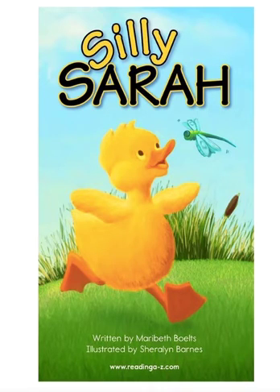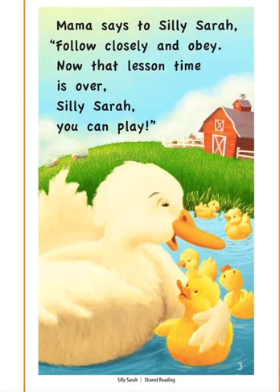Silly Sarah. Mama says to Silly Sarah, follow closely and obey. Now that lesson time is over, Silly Sarah, you can play. Did you clap for the word says, Silly Sarah? Good job.